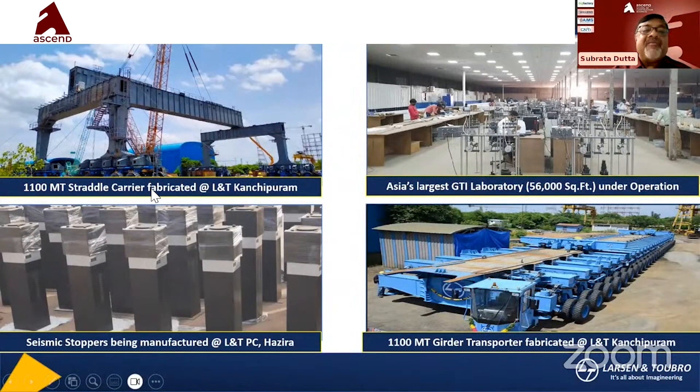The saddle carrier, fabricated at L&T Kanchipuram, is shown. The L&T GTA laboratory is 50,000 square feet — the larger view is shown here. Seismic stoppers are being manufactured at L&T Hazira workshop. Seismic stoppers are a mandatory requirement for bullet train high-speed rail — a technical requirement designed by Japan. Also shown is the 1,000 metric ton girder transporter, also fabricated at L&T Kanchipuram.